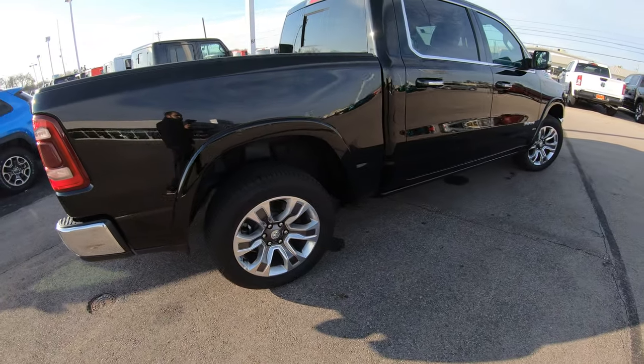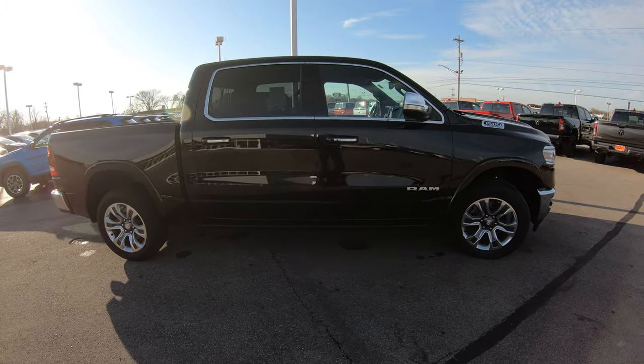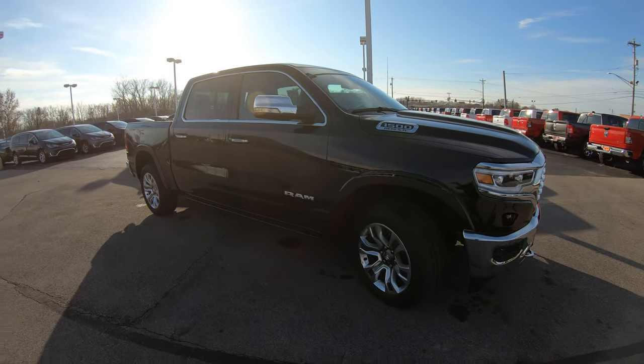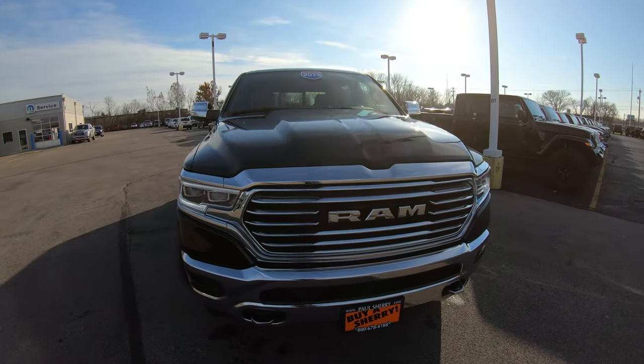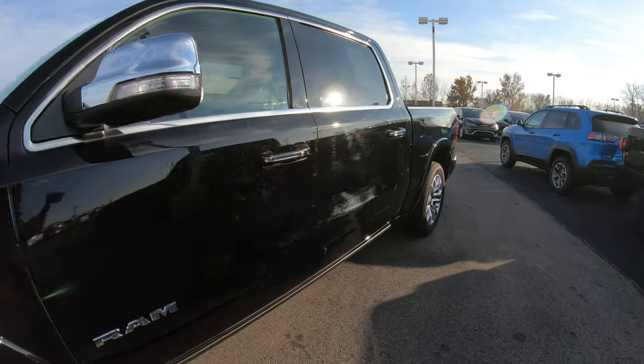Even with this vehicle having the 5.7 liter Hemi motor — which is a tried and tested motor that's been around in Chrysler world for many years — you should get 25 miles per gallon with this four-wheel drive crew cab truck while driving on the highway. So you're going to get great fuel economy while also having a very nice large four-wheel drive truck.